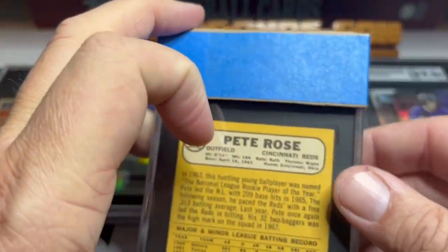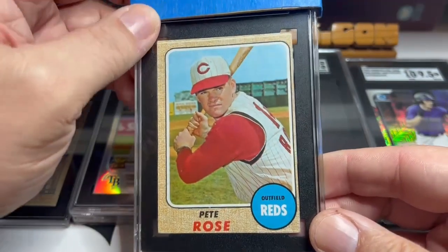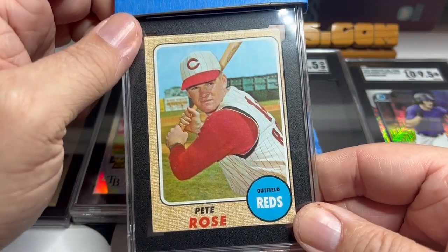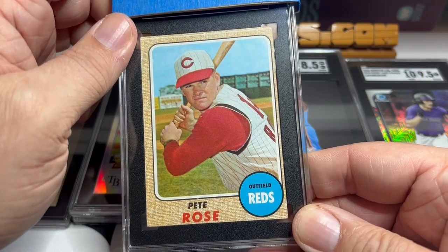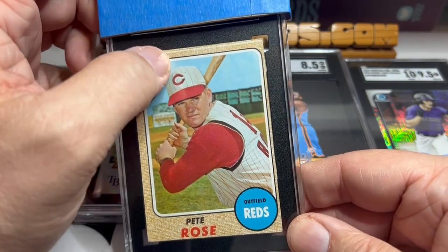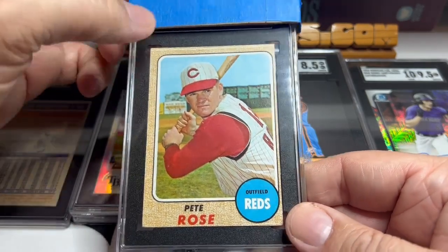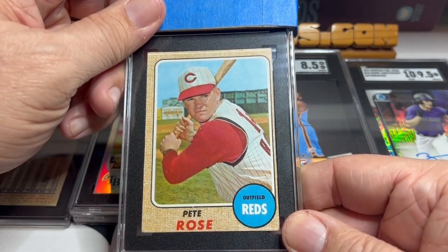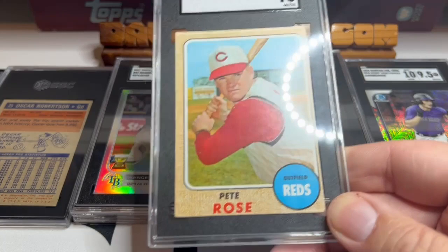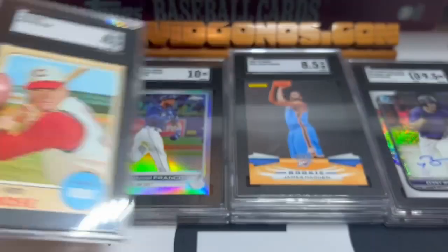Next up is Pete Rose. This one's offset — it looks good on the back, but it's pretty off-centered. It's a 1968 Topps with the burlap sack design. I was never a fan of that design, but I don't have a good Pete Rose graded card and I wanted to get one. I got this raw. My guess is it's probably a four — you can see that line all the way across the card. The corners aren't bad but one's a little soft. We got a four on the 1968 Topps Pete Rose. My grading eye is not horrible.